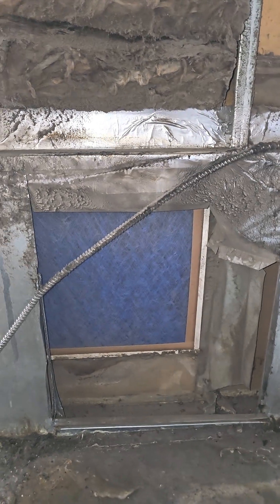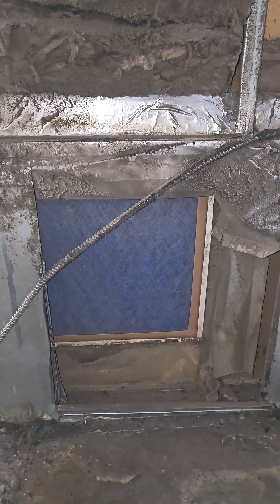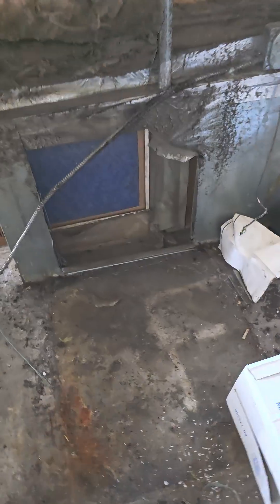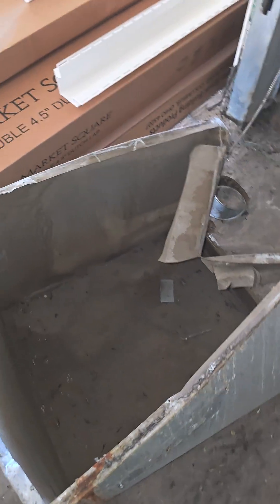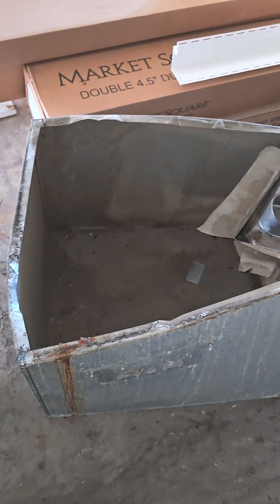First off, this is a five-ton system and we were working with a 16 by 16 filter. It was going into this box — normally that wouldn't be a bad idea, but it's going through the narrow side of the box. So restricted airflow.